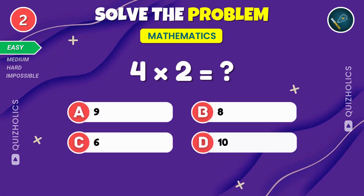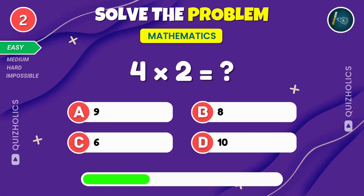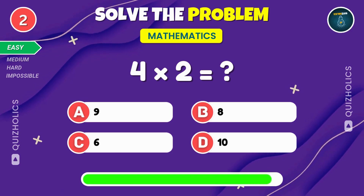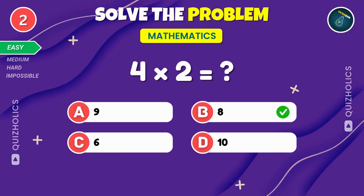Multiply four by two. What's the answer? Was that too easy? Don't worry, it's about to get harder. Four multiplied by two gives us eight.